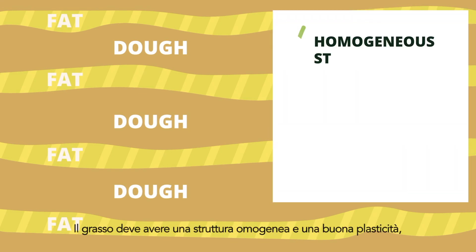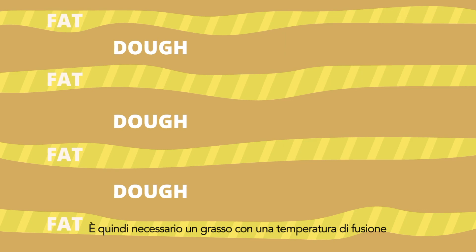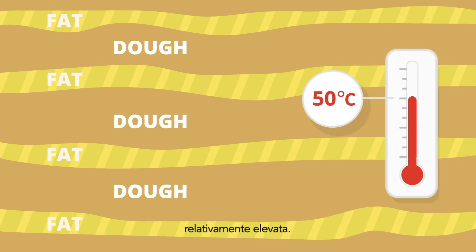The fat needs to have a homogenous structure, a good plasticity, should not be sticky, and should not be brittle. Therefore, you need a fat with a relatively high melting temperature.